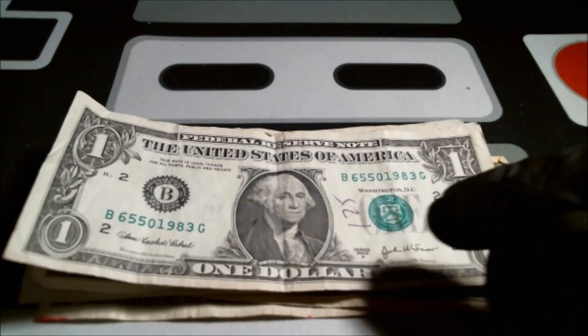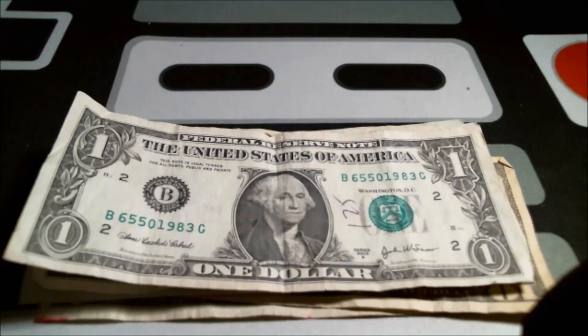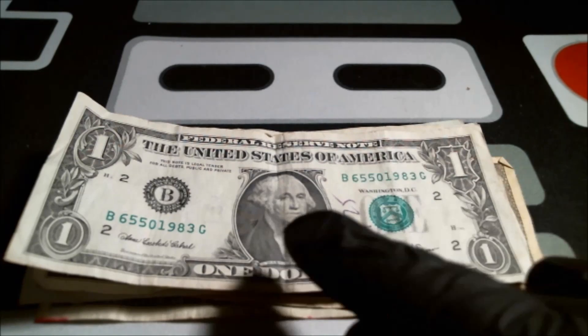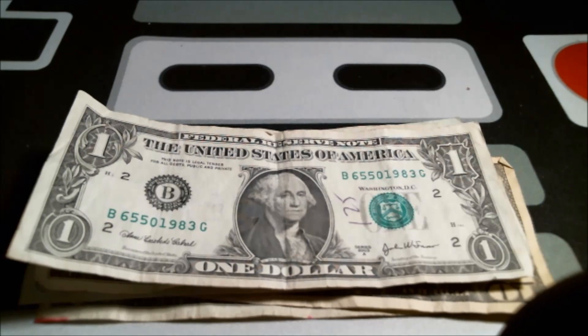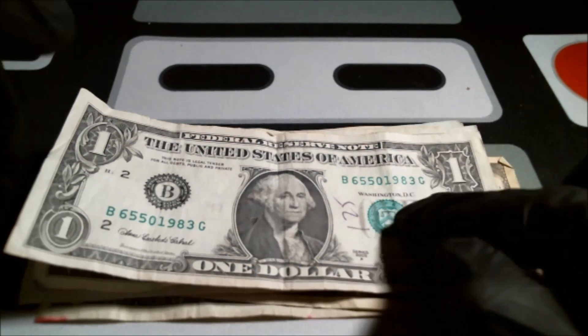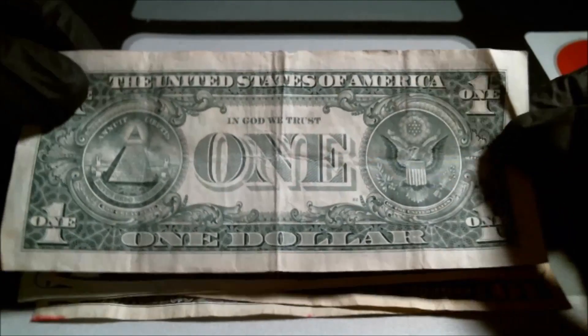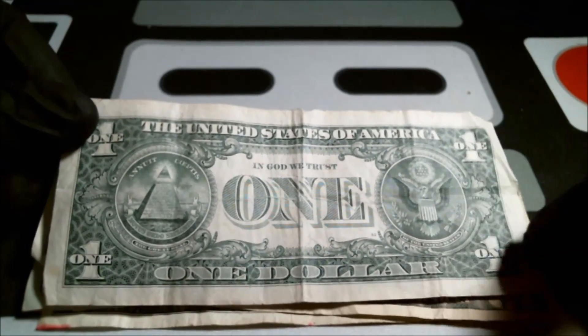Checking the serial numbers here — somebody's already written on it, so they were counting ones and wrote 125 on there. It's a series 2003A. The serial numbers don't have anything fancy about them. The 1983 on the end caught my eye — possibly a birthday note — but it is not. It's all folded up, nothing really jumps out at me as collectible. The back is all beat up too, so this one's seen its day.